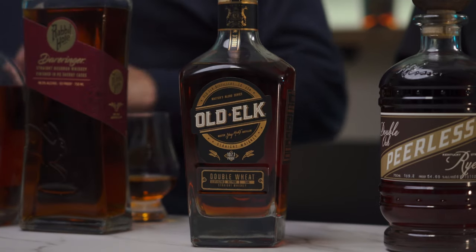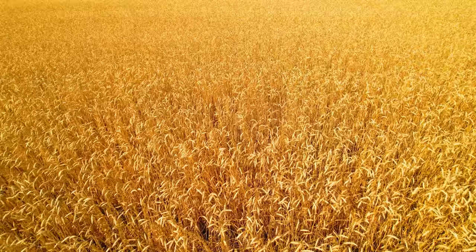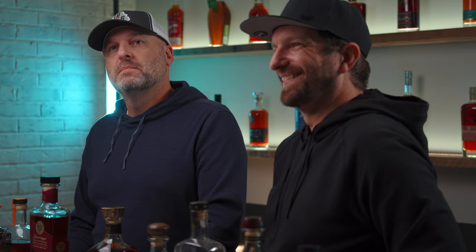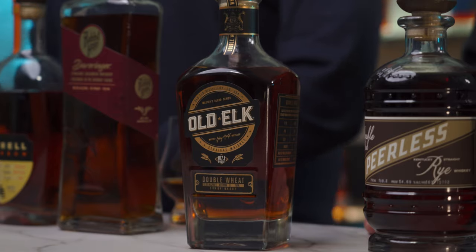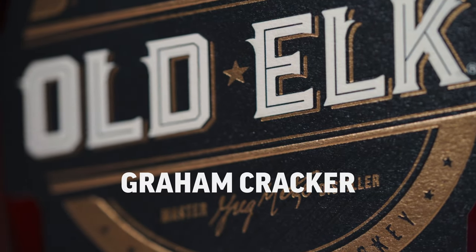All right, the next bottle — which might be what Scott is drinking — is the Old Elk Double Wheat. A regular wheat just isn't good enough — you've got to have the double wheat. This isn't your typical wheat. The mash bill is 71.5% wheat, 25% corn, and 3.5% malted barley. It's graham cracker-like, with a good earthy note on the finish and some really nice baking spices.